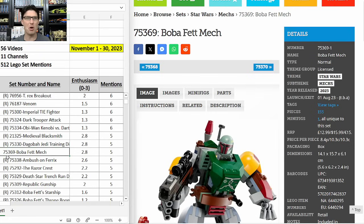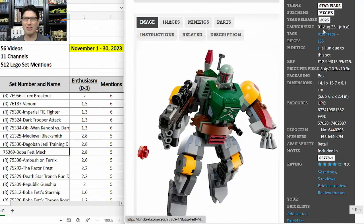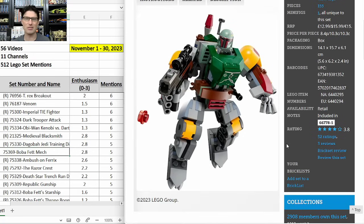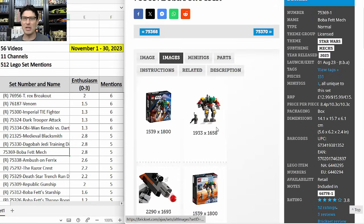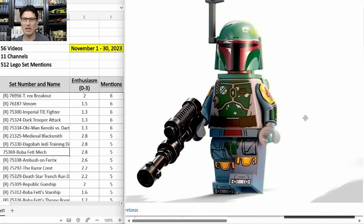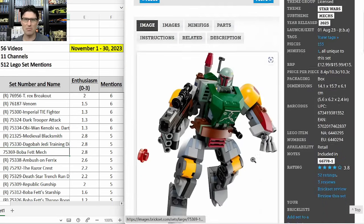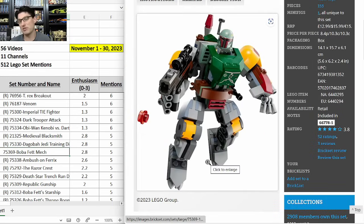75369 the Boba Fett Mech — five mentions, E-score of 2.8. $16 for these mechs, just came out in August, and already on sale as low as $12. Most people weren't excited when Star Wars mechs were announced, but this one is really good. The Boba Fett minifigure has so much great detail, and the mech itself also looks good. I do like it for investing purposes, though at a lower price point I probably won't go in too deep.